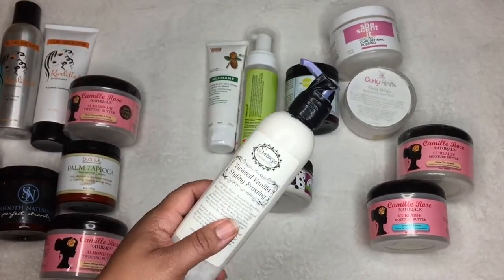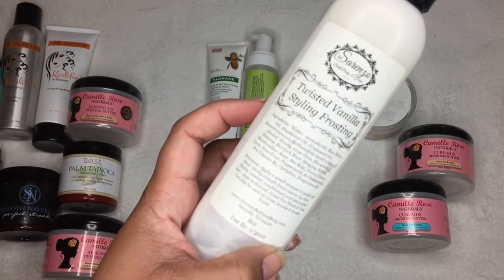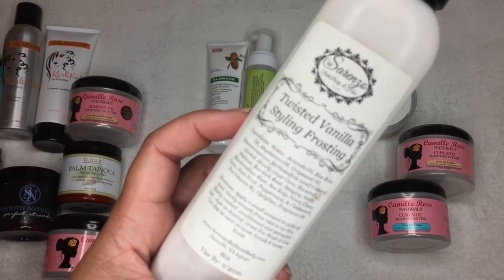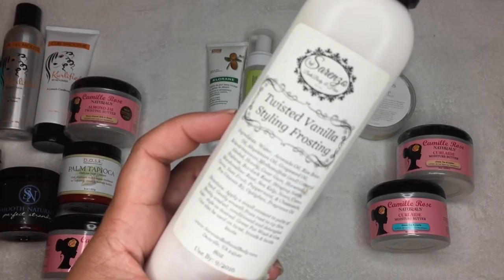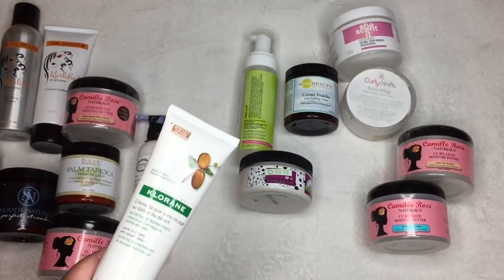I still have the Twisted Vanilla by Sorenzo to use — this is a styling frosting. Let me know if you've tried this. I want to say this is glycerin-free, which is why I got it. It has oils in it, and it also has peppermint! I haven't even tried it yet but I'm very excited.